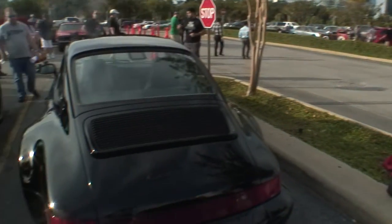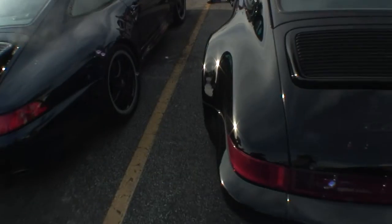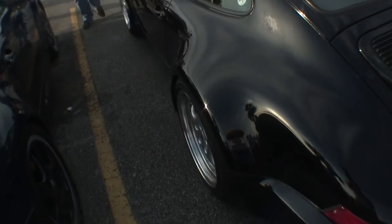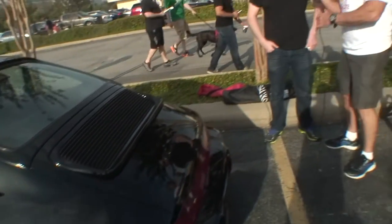It's called the Mike Lowry because it's from the Bad Boys movie — he drove a black-on-black Turbo Look just like this. As for modifications, it's got suspension on it and Speedline wheels, but other than that it's an original car. The wheels didn't come with the car but were offered on the turbos.